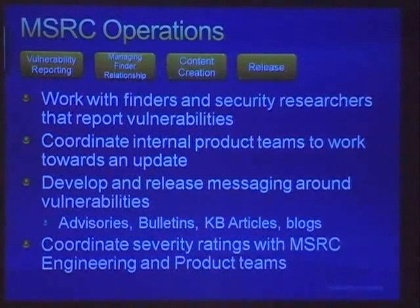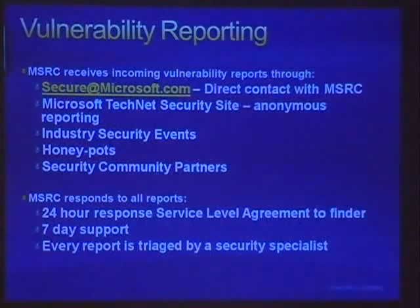We coordinate severity ratings, which are interesting especially now with the exploitability index. Typically you'll have a severity rating of critical, important, or moderate. Critical usually implies a remote code execution vulnerability requiring little or no user interaction. Important usually relates to local elevation of privilege or a system DoS. Moderates are usually around information disclosure or application DoSes. Defense in depth or low fixes are ways we add security functionality that users can use.